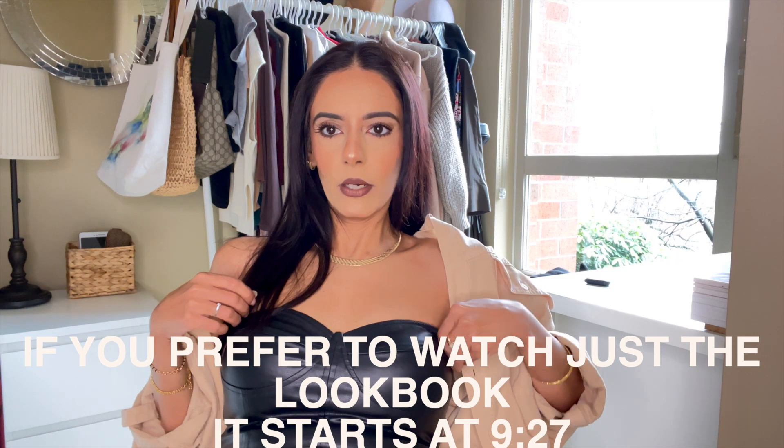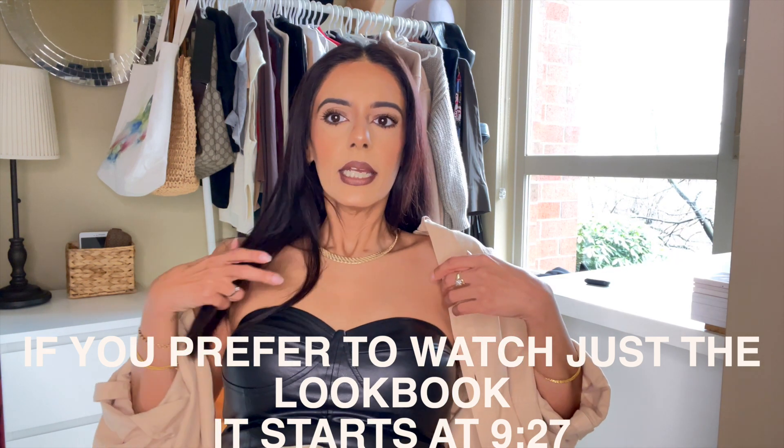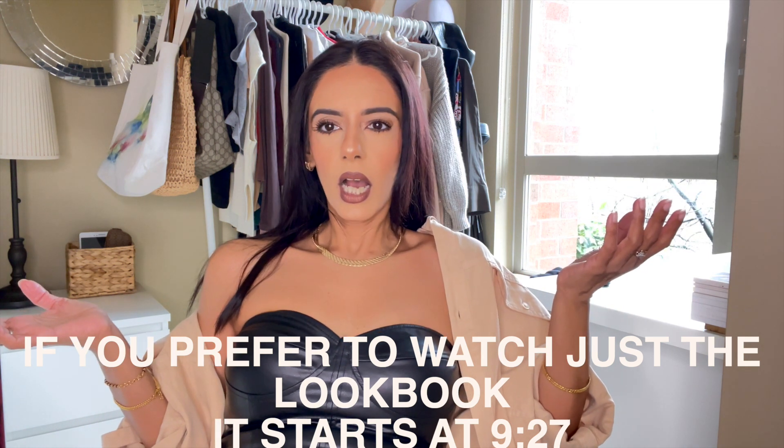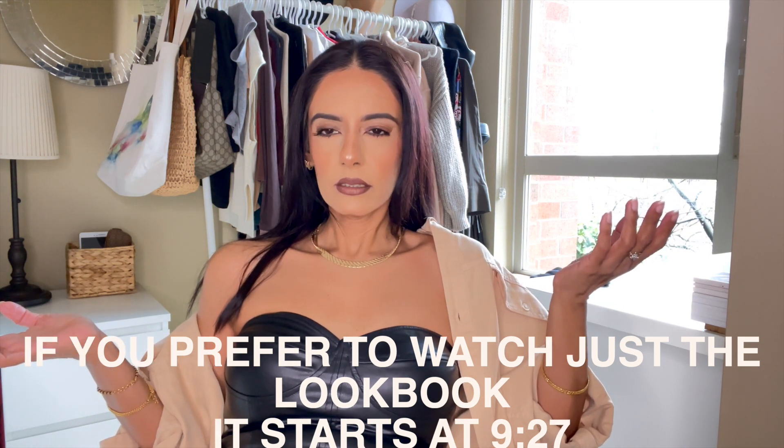Hello everybody, thank you for joining me today. We are doing a style video. For those of you that are new here, thank you for clicking in — please don't forget to subscribe before leaving. And for those of you that are returnees, thanks for joining me. We are going to style this top that I am wearing right now. It is from Zara — it's a corset top.